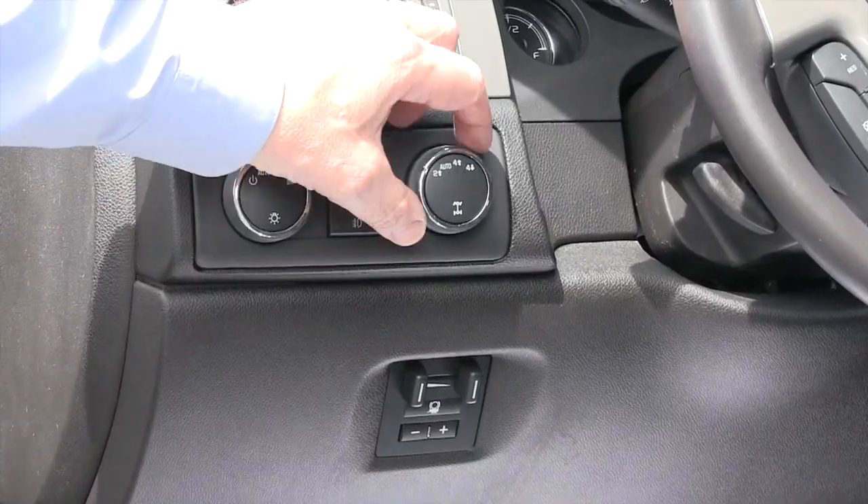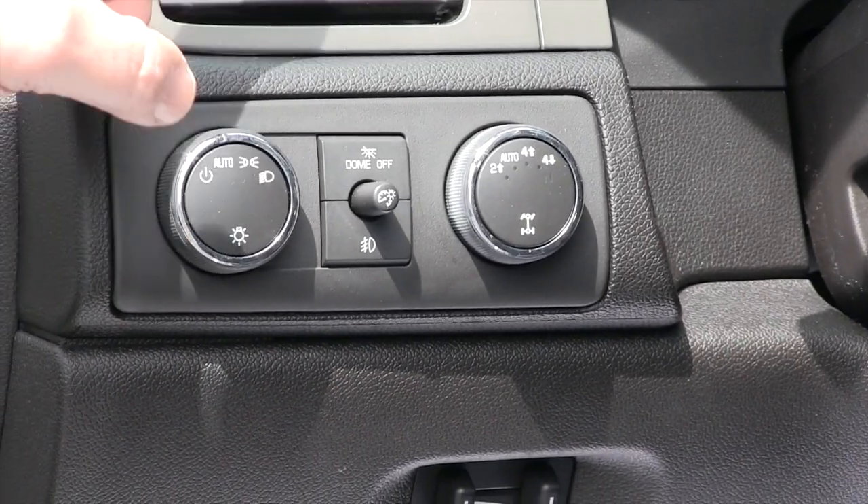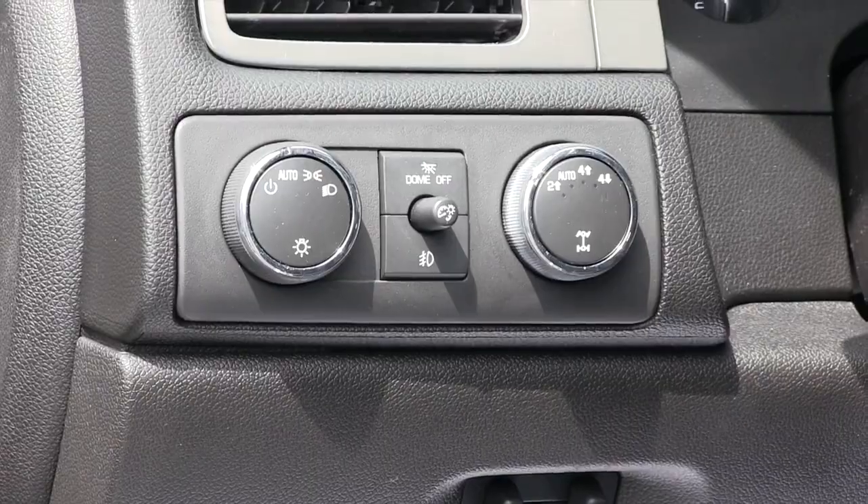This is your setting for four-wheel drive and this is your setting for the headlights. The easiest thing to do is just put it in automatic mode and they'll come on whenever they're needed.